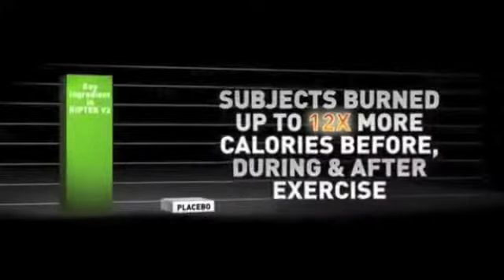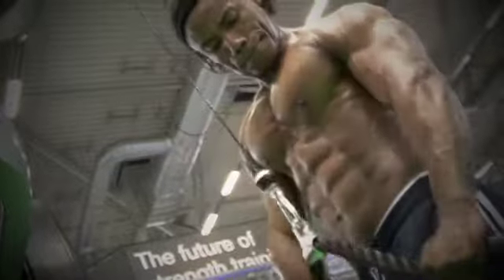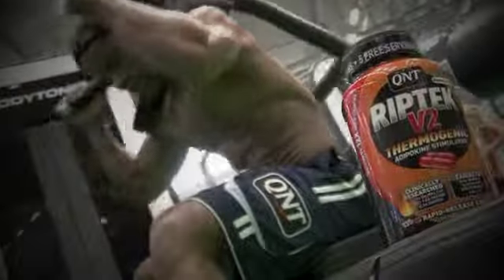subjects who used the key ingredients in RIPTEK burned up to 12 times more calories before, during, and after exercise when compared to placebo. RIPTEK is scientifically developed to increase metabolism, kick-start fat-burning circuitry into overdrive, and amplify positive fat-burning signals.